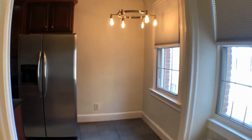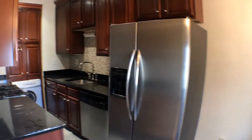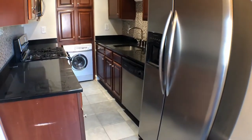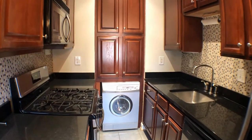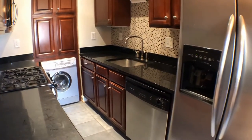Making a left takes you into the kitchen area, which has a cool light fixture. The kitchen is great — plenty of counter space, stainless steel appliances, a gas range with stove and oven, a washer/dryer combo, and a dishwasher.